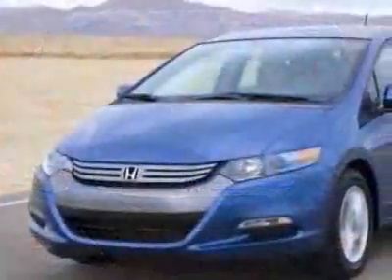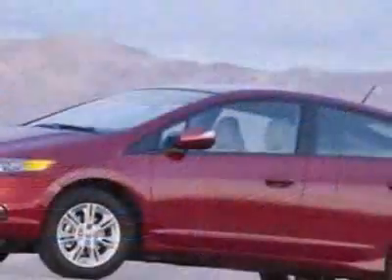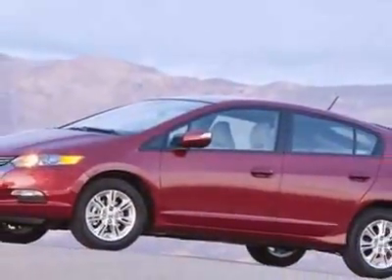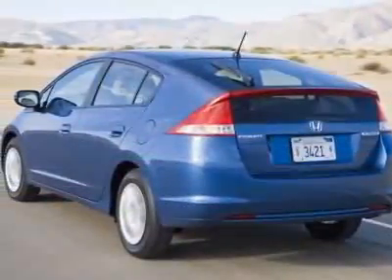This vehicle gets 40 miles per gallon in the city and 43 on the highway. This Insight boasts a 1.3-liter in-line-four engine and has an automatic transmission.